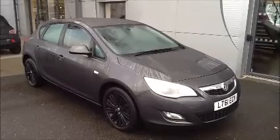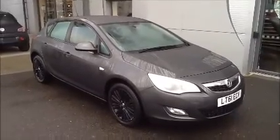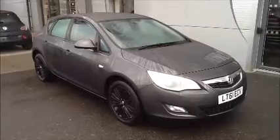It also comes fully serviced and ready to go with a three month comprehensive warranty. We also offer a five day free insurance and a minimum nine month MOT. This Astra was registered September 2011 and as you can see is on a 61 plate.